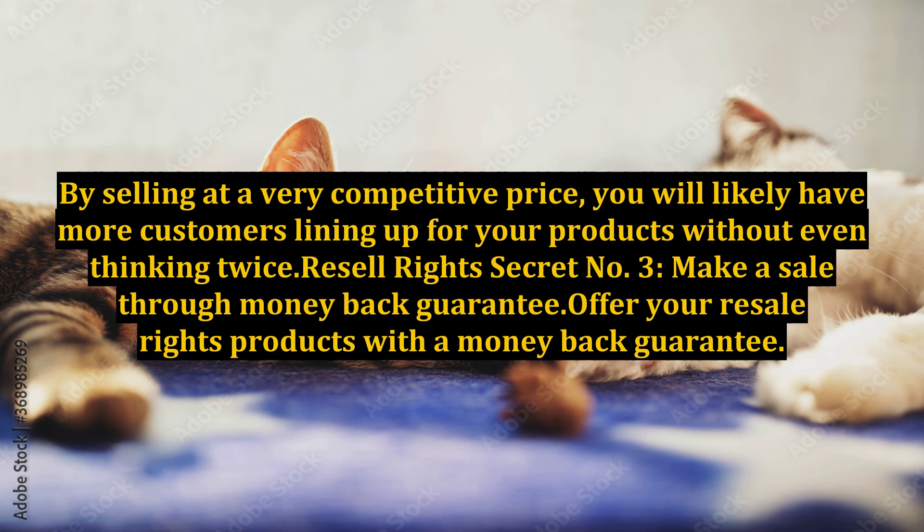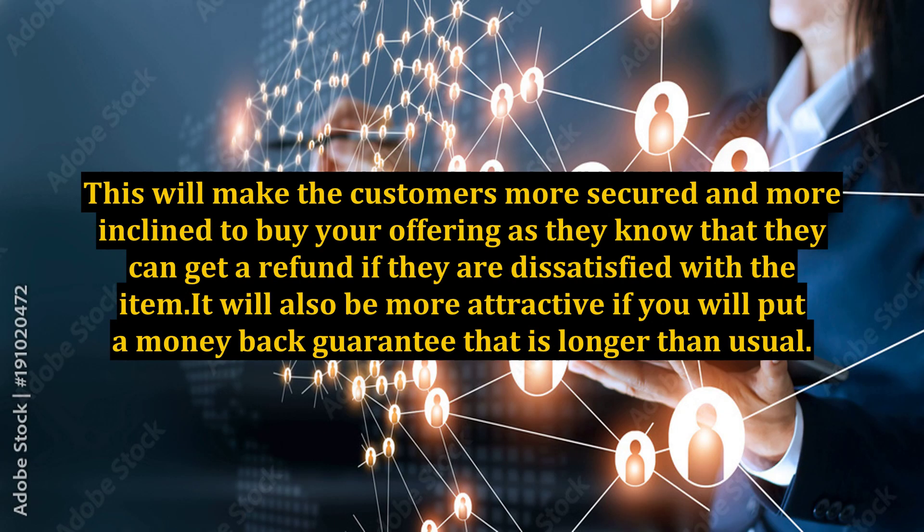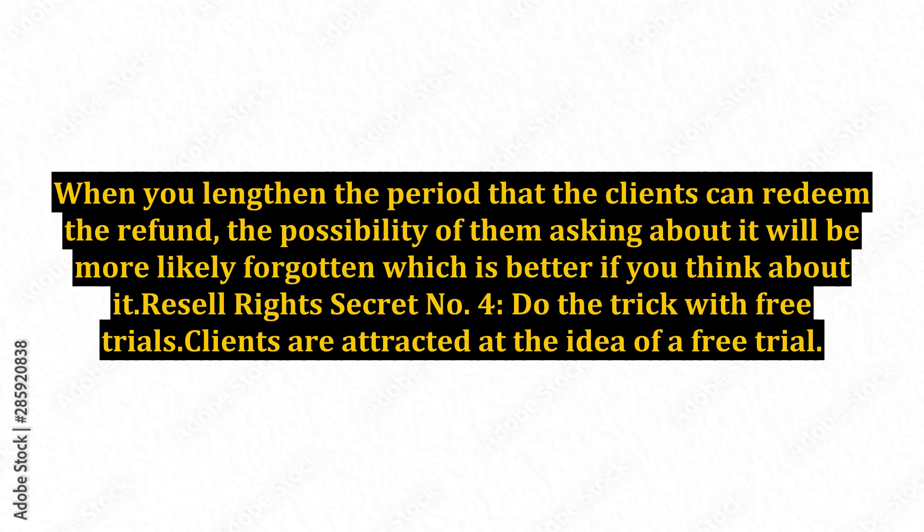Resale rights secret number 3: Make a sale through money back guarantee. Offer your resale rights products with a money back guarantee. This will make the customers more secured and more inclined to buy your offering, as they know that they can get a refund if they are dissatisfied with the item. It will also be more attractive if you put a money back guarantee that is longer than usual. When you lengthen the period that the clients can redeem the refund, the possibility of them asking about it will be more likely forgotten, which is better if you think about it.